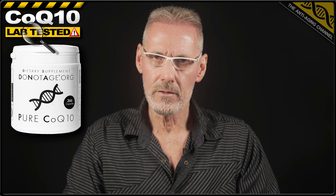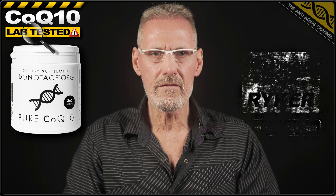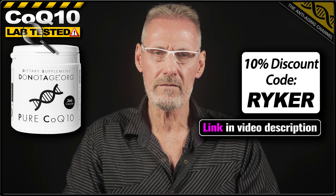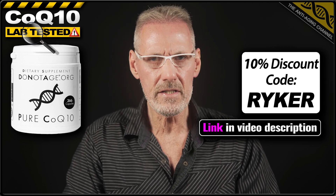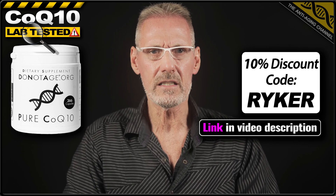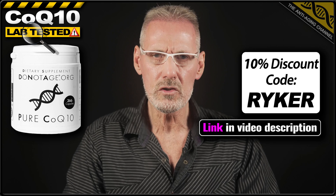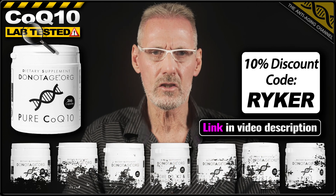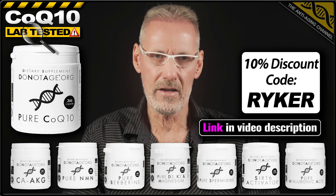The ubiquinol product that I choose to use is from the aging research company Do Not Age. Their ubiquinol is not only very competitively priced, it also has a market-leading lab-tested purity of above 99%, and its vegan-friendly capsules are totally filler-free. The company has very kindly provided viewers of this video with an exclusive 10% discount code which will work not only for their ubiquinol, but for any product in their range including subscriptions and special offers.